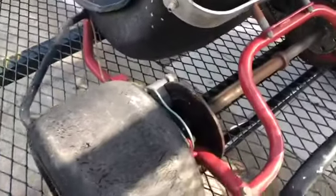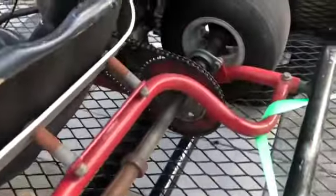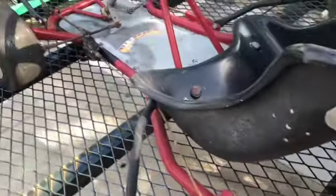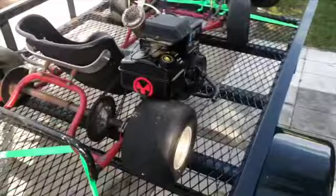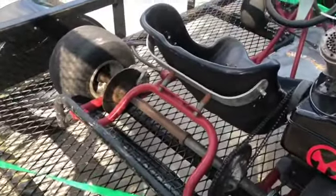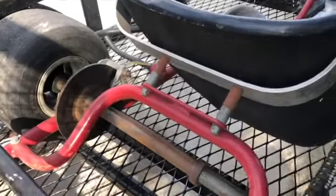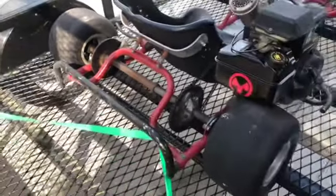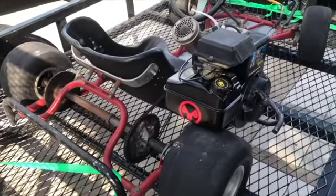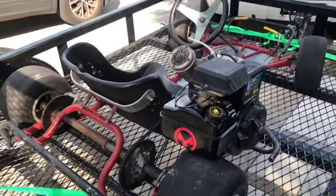The back wheels — the tires are a little dry-rotted, but it's a solid build. Nothing on this cart is thrown together or slapped together. Whoever had this thing really took care of it. When I was talking to the guy, he said he got it for his kid years ago, the kid's in his 30s now and moved out to California. It's just been sitting around and he's got a project coming in, so he just wants it out of the garage.